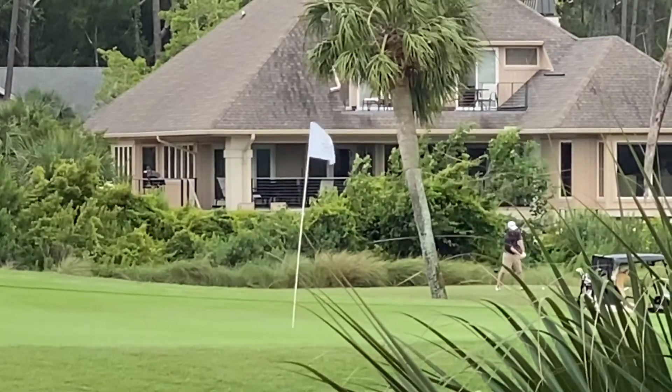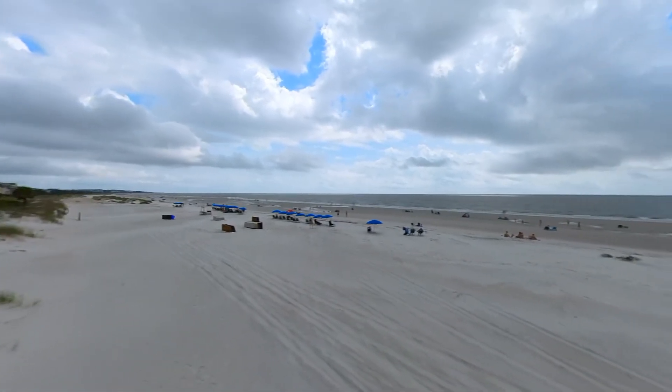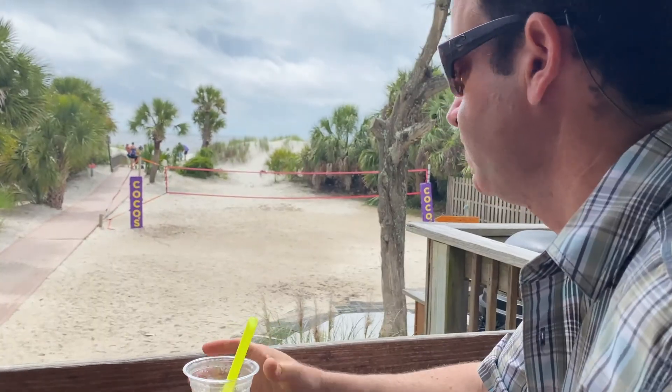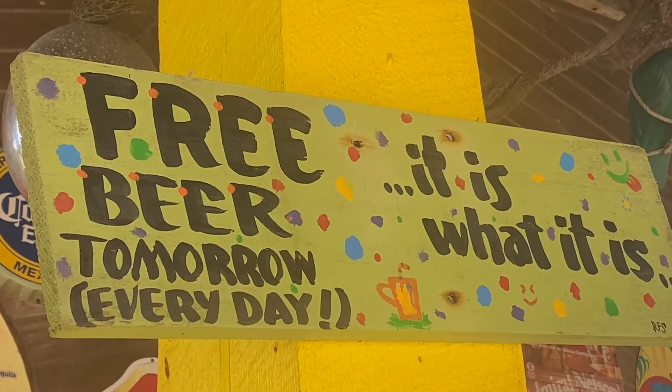The 10th hole is one of the only oceanfront greens on the whole island. You can also get a look at number 10 from Cocos. There is not a hole in the fence — I have never seen golfers pop over for a margarita at Cocos. But do you think it might have happened once or twice?